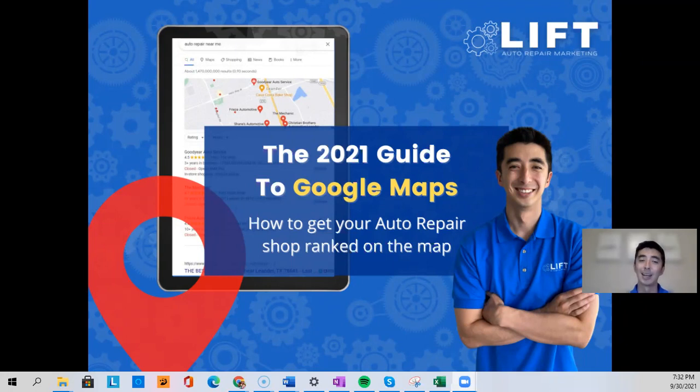Thank you for being here today. This is our guide to Google Maps and how to get your auto repair shop ranked in the map pack. It's so crucial to be able to get ranked in there — there are so many benefits that we'll go over in terms of ranking in that map pack.